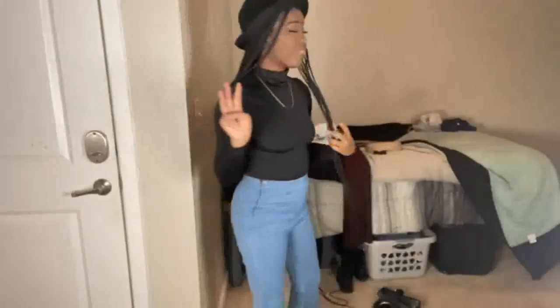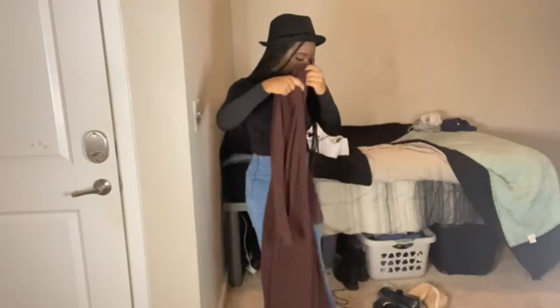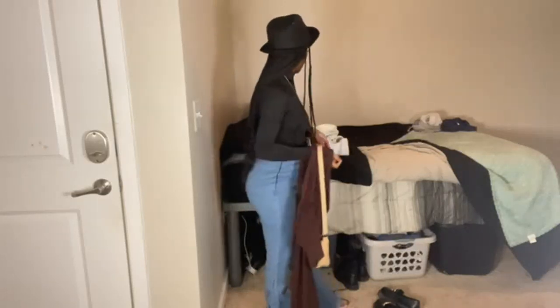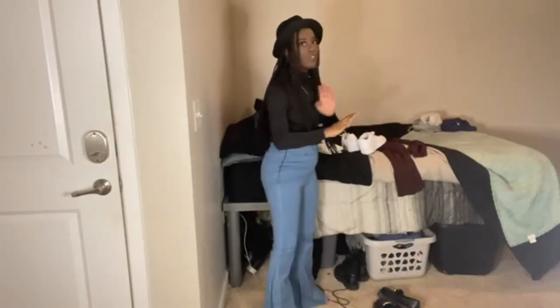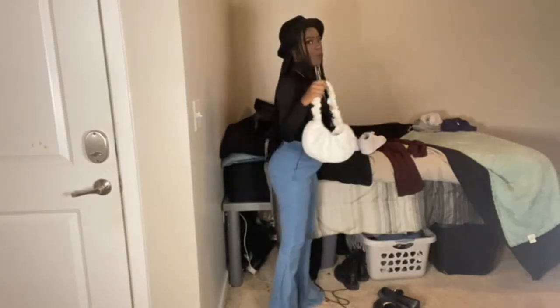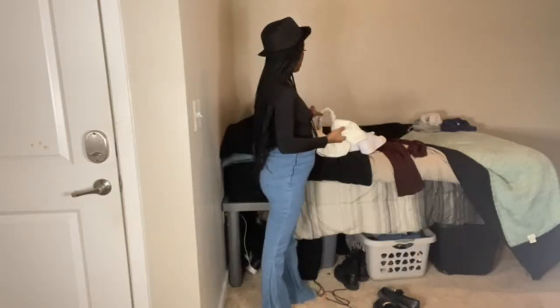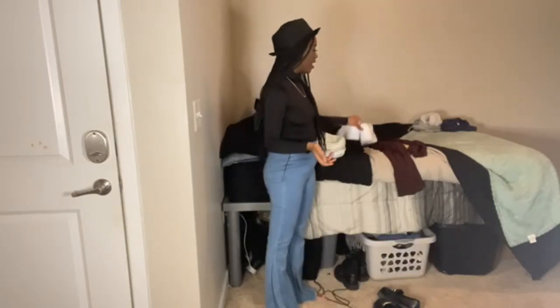Alright y'all, for my third look I have one outfit, two options. I have this long sleeve turtleneck brown dress that goes to the floor. For accessories I have this nude purse, or if you want to go with the white-on-white, I also have a white purse with a white hat. I'm going to show you guys all the options. Both purses are Shein, the hat is Forever 21, the forces are Nike, and the dress is also Shein. Let's go ahead and get it on.